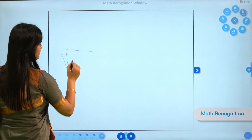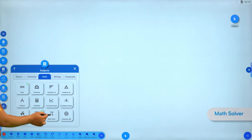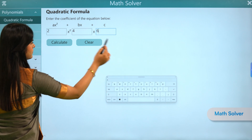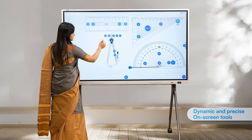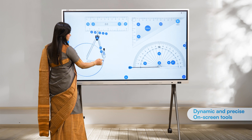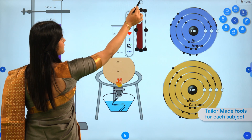Census AI also provides various features like math recognition and a math solver — precise and practical mathematical tools. Tailor-made tools for every subject support interactive teaching and personalized learning.